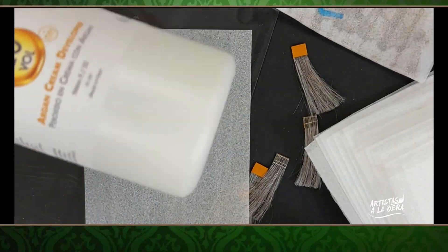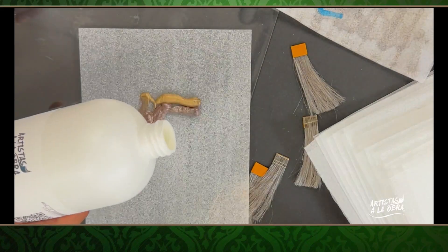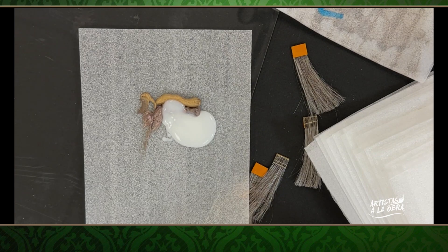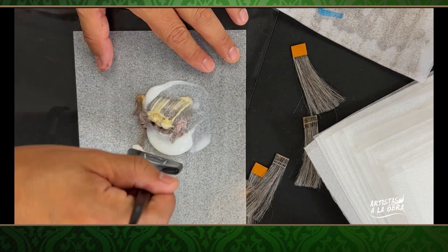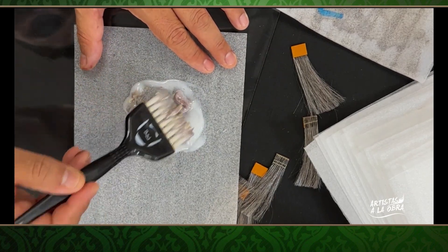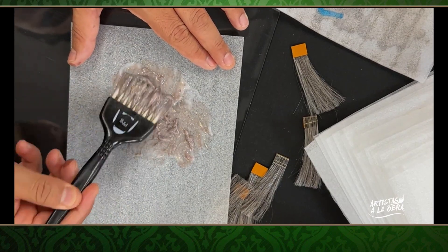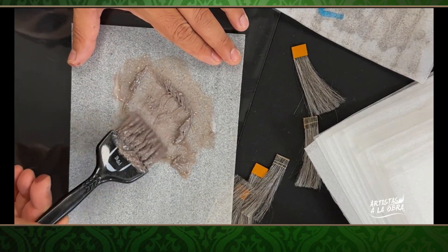Ahora voy a usar peróxido de 20 volúmenes. Vamos a agitarlo muy bien, siempre es importante mezclar todo. Aproximadamente uno a uno. Cuando yo oigo a alguien — algún estilista, profesor, cualquier persona — que dice esta es la fórmula para esto y así es como puedes lograrlo, esto es lo que hago: les digo muchas gracias, muy interesante. Antes de hacerlo en una clienta, voy a hacer pruebas de mechón para ver si es verdad que funciona.